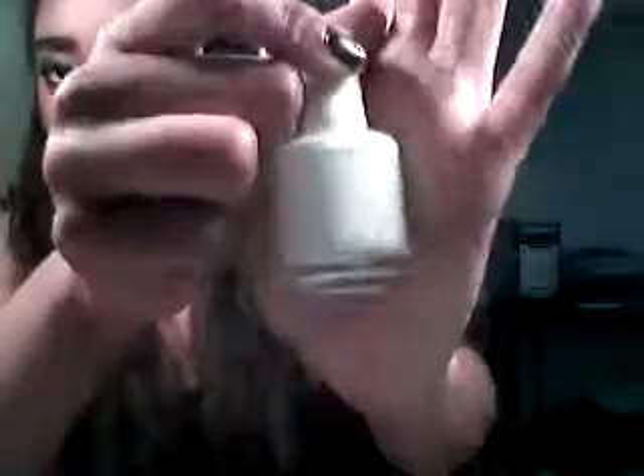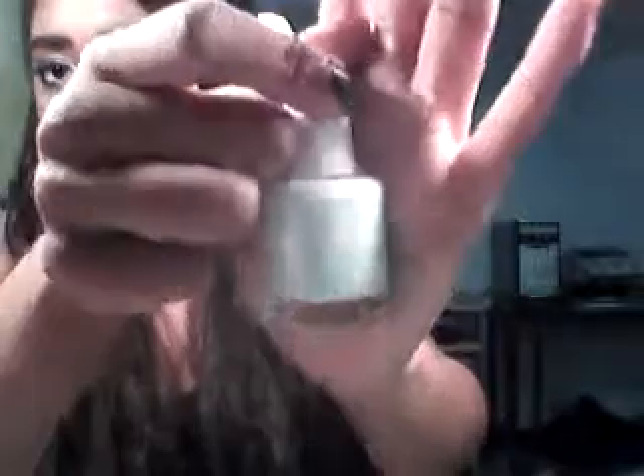The next color I have is Tia's — sorry, I've got these mixed up — it's Pastel Green. It really is what it says it is. It looks more baby blue though, but it does have a green tint to it. It's really hard to see, but if you guys can see it, it does look kind of green. I'm just trying to get good lighting.